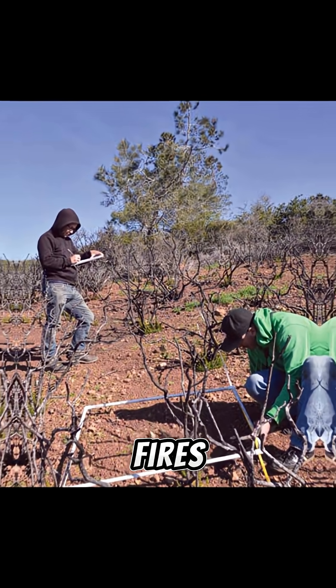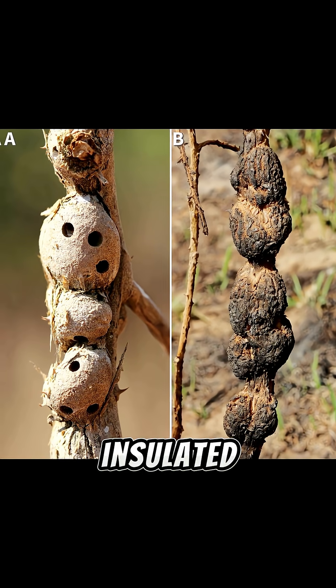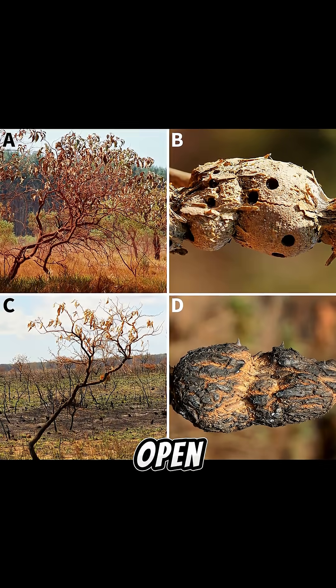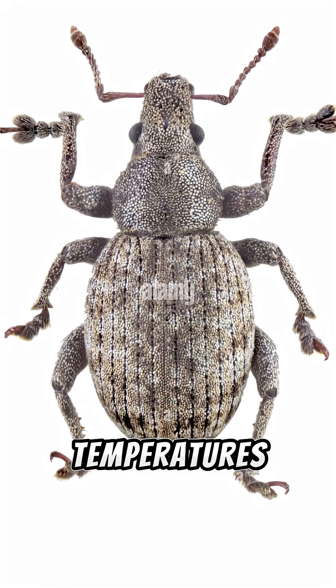Some beetles and weevils survive fires because their eggs or larvae are tucked safely underground or inside plant galls, insulated from the heat until rains come. In a recent study, researchers cut open galls after a wildfire and found live weevil larvae inside — the plant tissue had protected them from lethal temperatures.